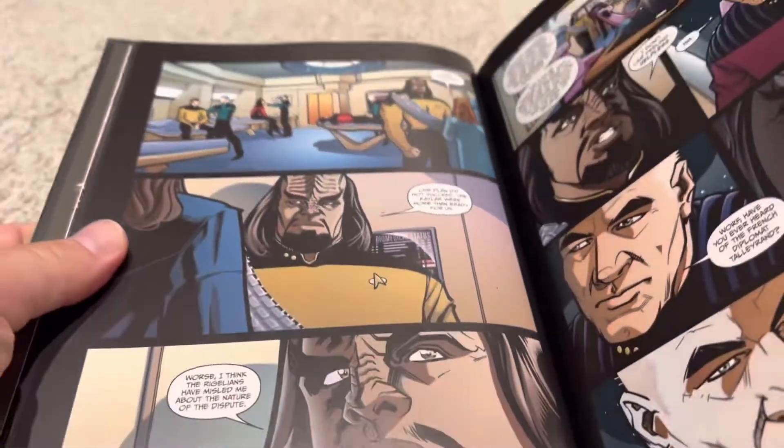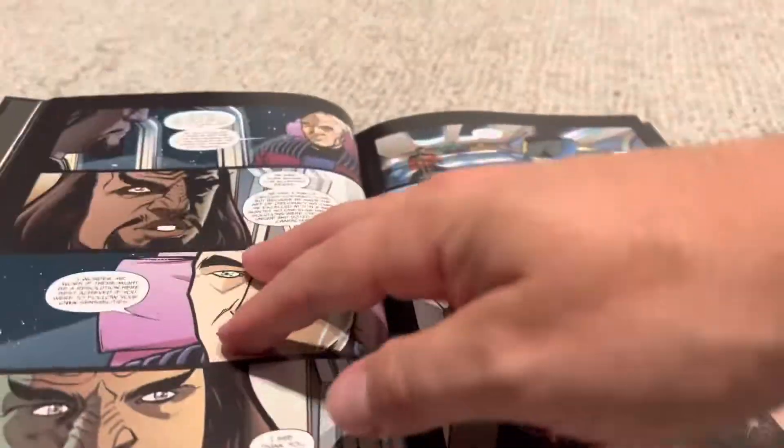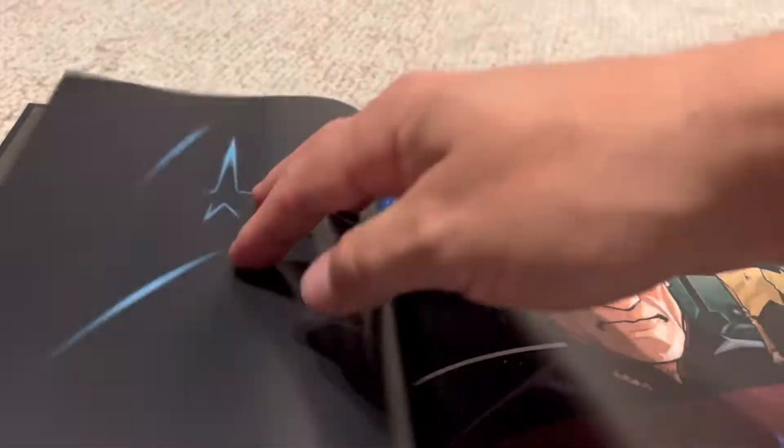I'm not huge on the art so much, but these stories really are good and they feel like Star Trek: The Next Generation episodes. So I can forgive a little weak art on that front, because the storytelling is good.